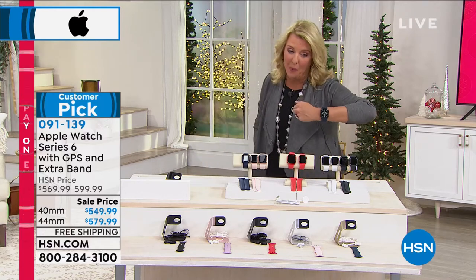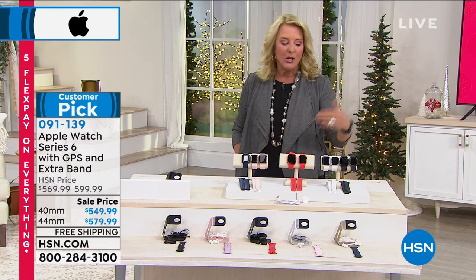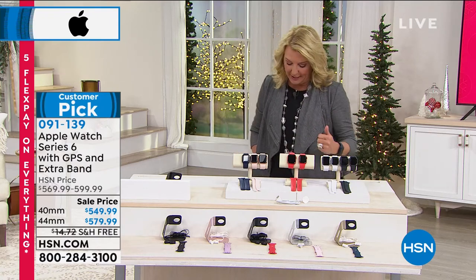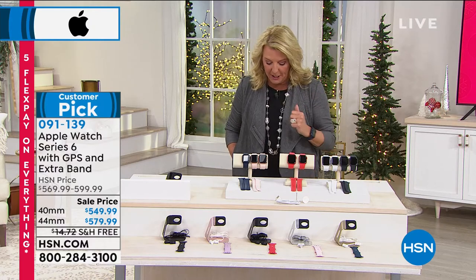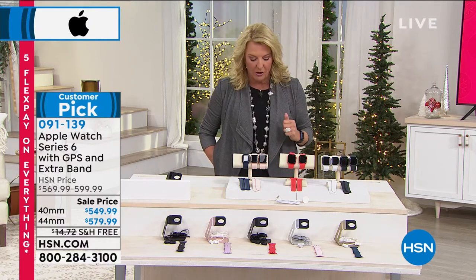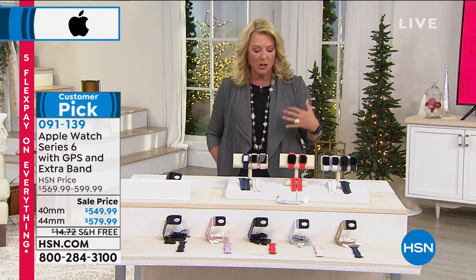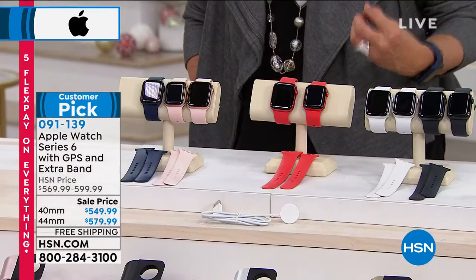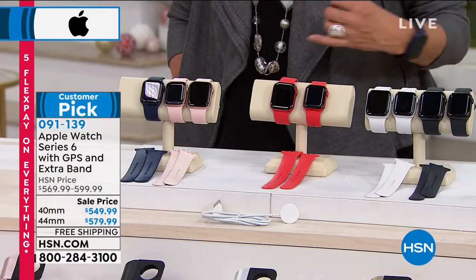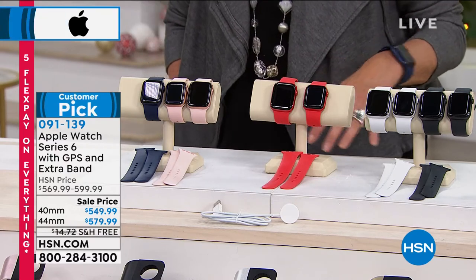This is the famous Apple Watch Series 6, and it's GPS. You get an extra band and two size options: 40 millimeter or 44 millimeter. In the 40 millimeter, you pick your watch color — gold, red, blue, or space gray — then your extra band color: black, purple, red, pink, or navy. In the 44 millimeter, you pick blue, red, silver, gold, or space gray, then your extra band color.